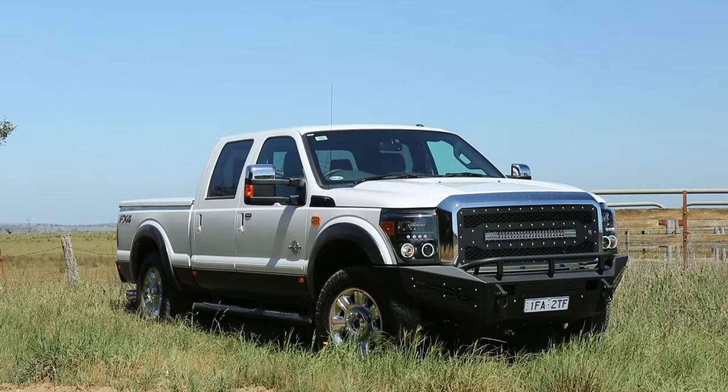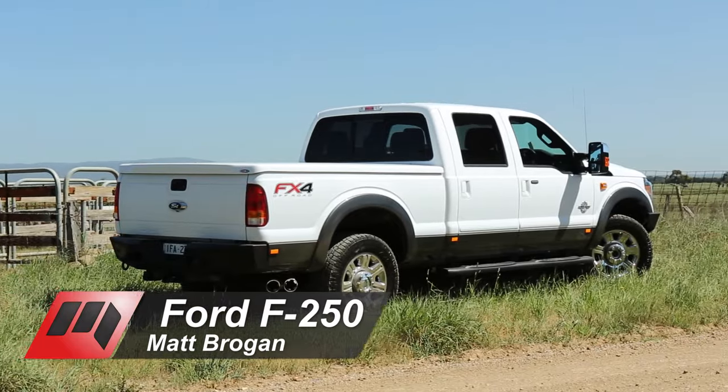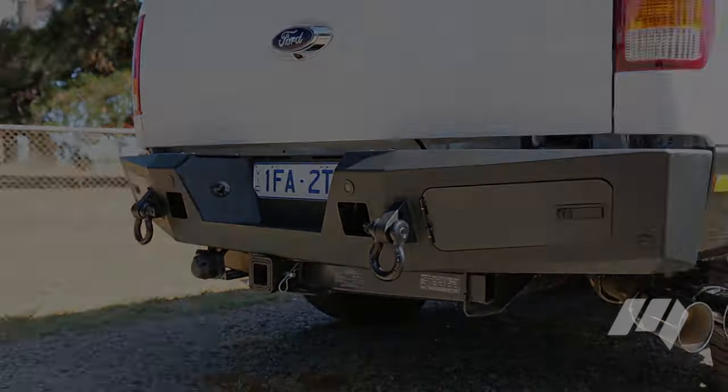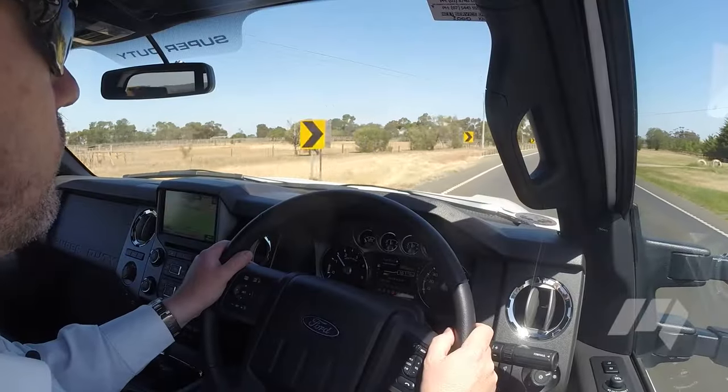The F-250 isn't sold by Ford Australia. The full-size pickup is imported and converted to right-hand drive by third-party specialists like Harrison F-Truck. Importers like Harrison's are the only chance Aussies have at getting behind the wheel of America's favourite truck.